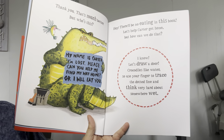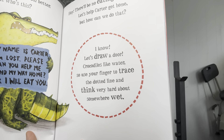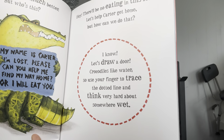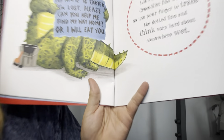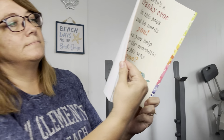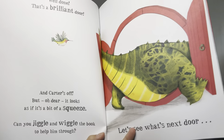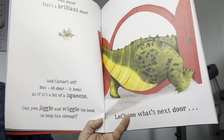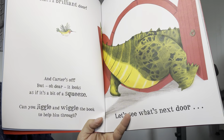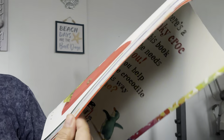But how can we do that? I know — let's draw a door. Crocodiles like water, so use your finger to trace the dotted line and think very hard about somewhere wet. Well done, that's brilliant. And Carter's off. But oh dear, it looks like it's a bit of a squeeze. Can you jiggle and wiggle the book to help him through? Let's see what's through the door. What's next door?